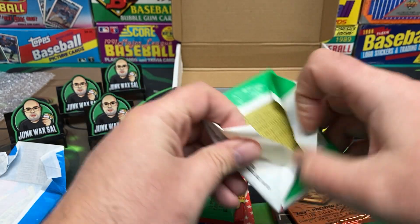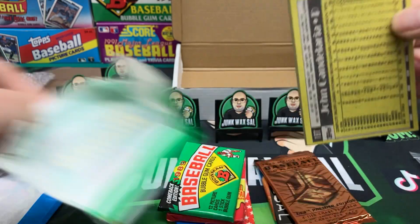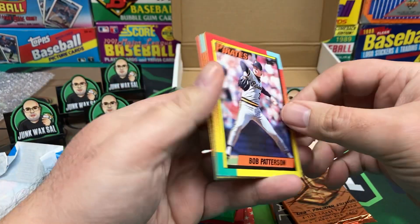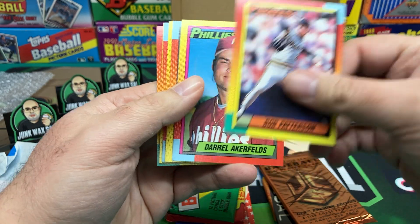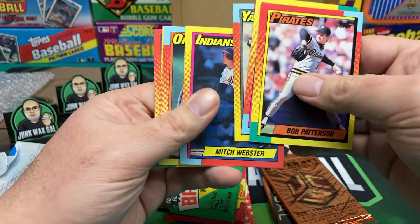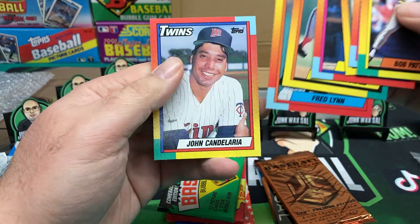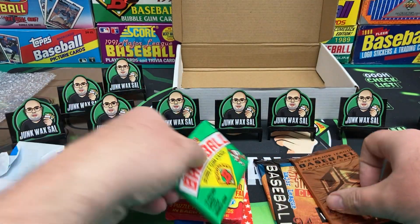1990 Topps Traded. That gum sucks all the moisture out of your mouth. We got Bob Patterson, Daryl Ackerfeld, Matt Noakes, Mitch Webster, Ben McDonald. Where you at, Big Hurt? Fred Lynn, John Candelaria.